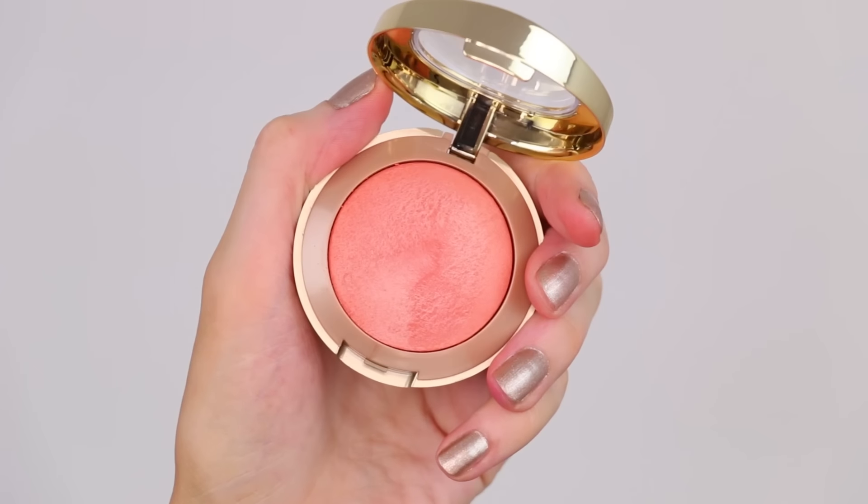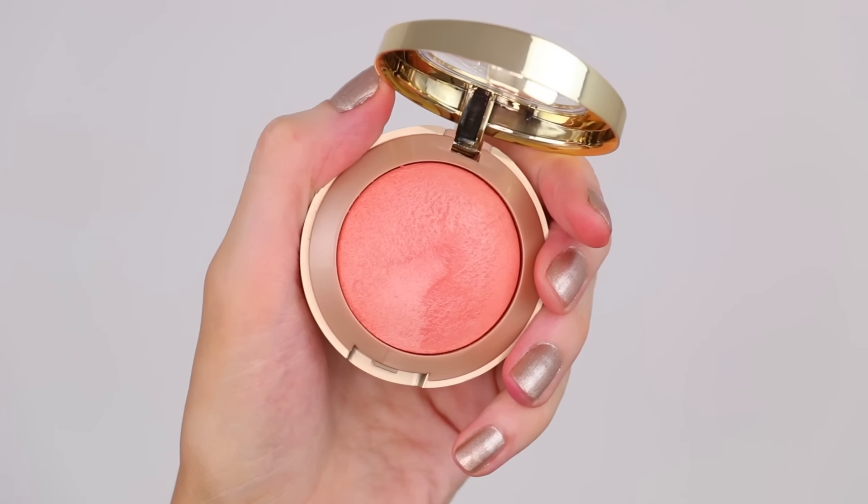Next up, another thing from Milani — their blush. A lot of people talk about their blushes, and this one is the Luminoso Baked Powder Blush. Oh my goodness, it's gorgeous. It's this beautiful creamy peachy shade that has a bit of a golden sheen to it and is insanely flattering on the skin. It is very pigmented though — I kind of dusted my brush without paying attention and put on way too much blush. A little bit will go a long way, but I really, really like this product.